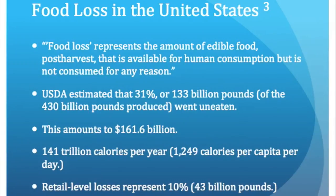In the 2014 report, the USDA estimated that 31%, or 133 billion pounds of food that is produced, goes uneaten. This amounts to $161 billion dollars a year, or 1,249 kilocalories per capita per day.